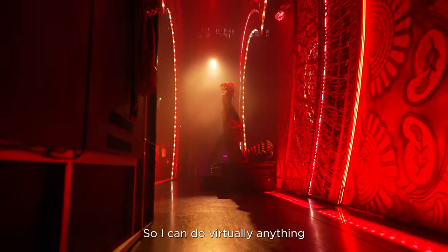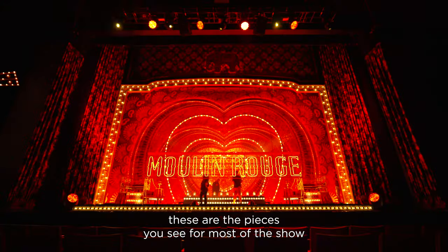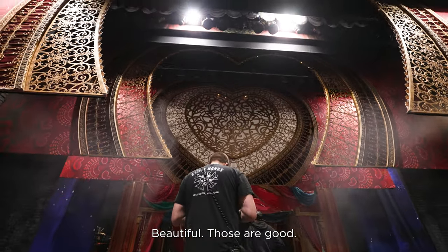So I can do virtually anything from this iPad — it can all happen out there. Start looking at our heart portals. These are the pieces you see for most of the show. Skylar, I'm good with heart portals. Those are good.